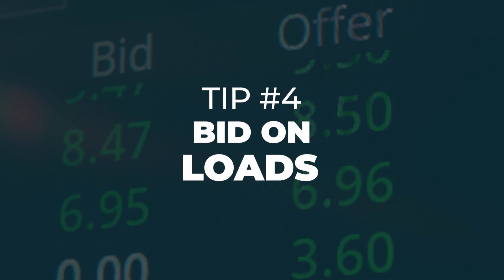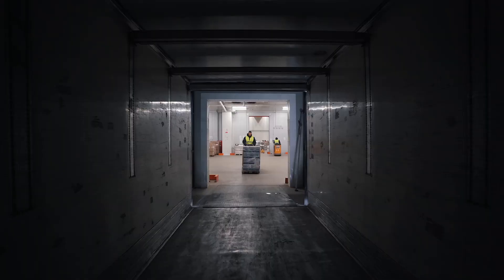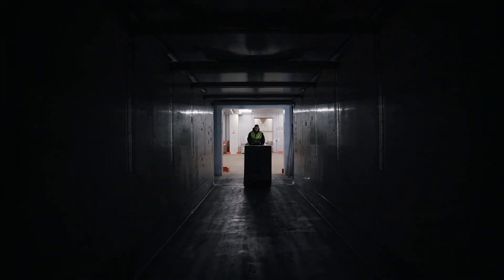Tip number four: bid on loads. If bidding is an option, take the opportunity — many load offers allow bids, possibly earning you extra cash. With practice, you'll learn effective bidding strategies. For instance, quick pickups within 24 hours often increase your chances, especially in busy markets. Keep an eye on multiple bids and make sure they match your equipment.